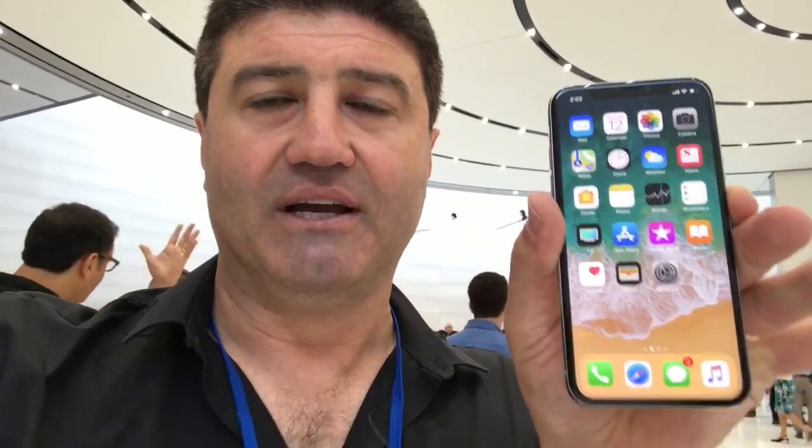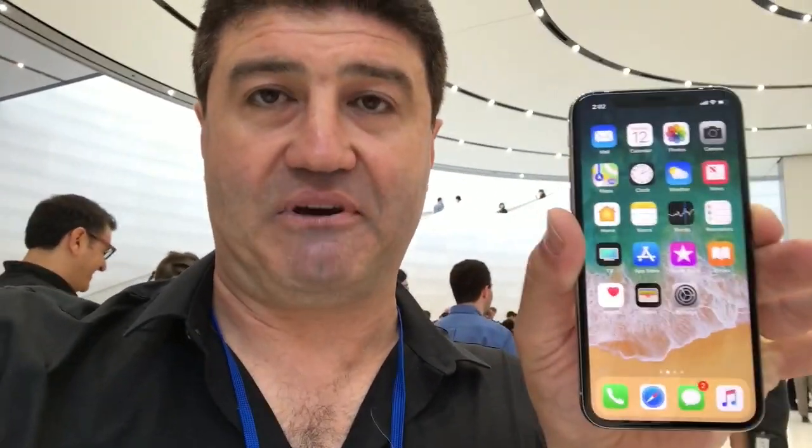Stephen Fenwick here at the Steve Jobs Theatre. We've just finished the launch event for the iPhone X, the iPhone 8 and iPhone 8 Plus, but here is the star of the show. This is the iPhone X. It's going to go on sale November 3rd in Australia, pre-orders start October the 27th. 5.8 edge-to-edge screen. Looks fantastic. We're going to go through the features right now.